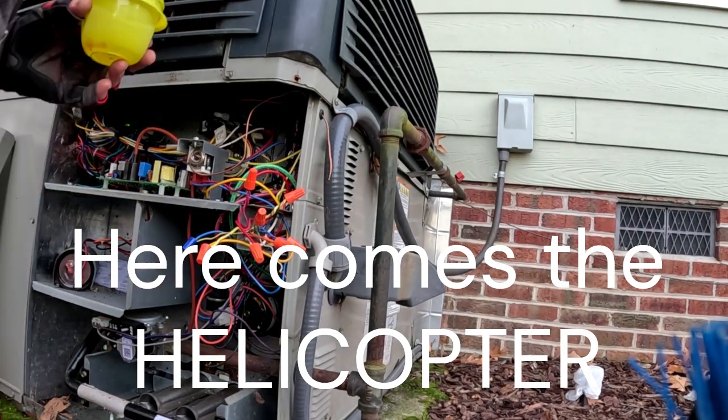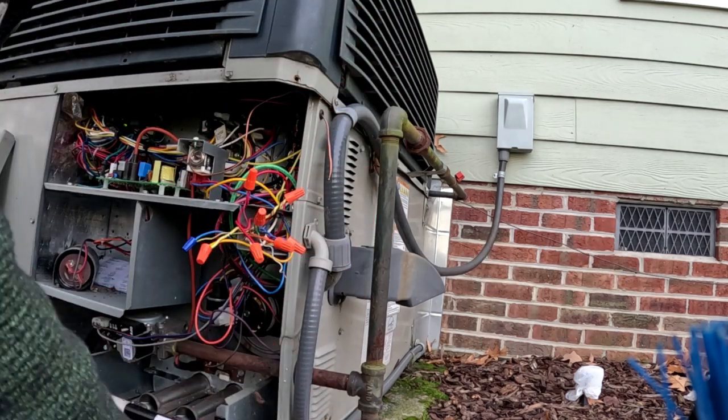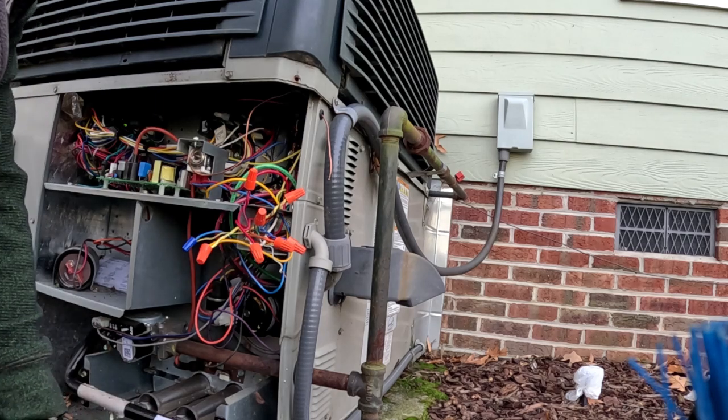This is wired up right, it works right. Once this thing has been in the cold water for a little while, it should switch over.